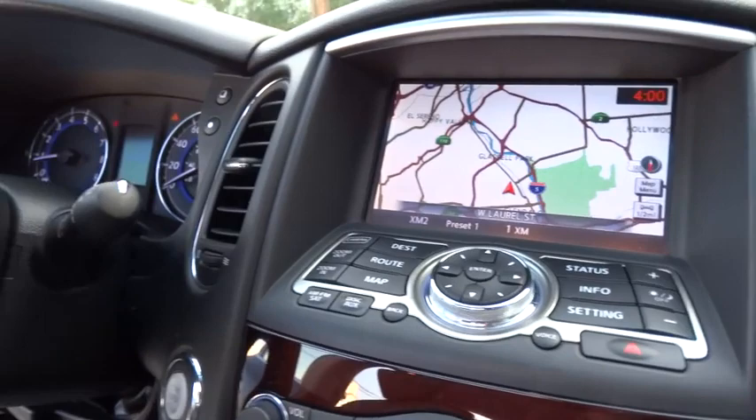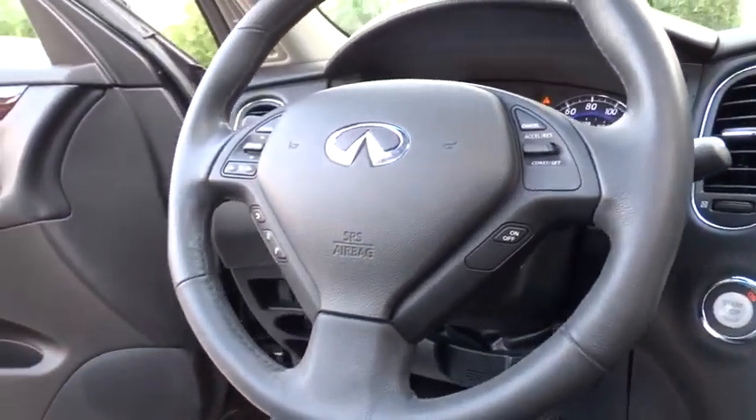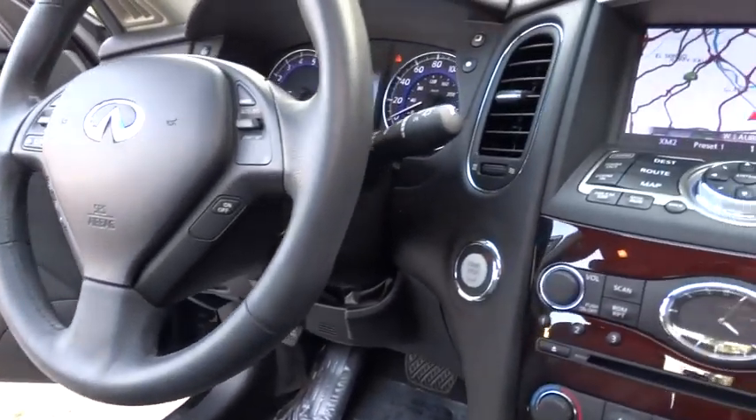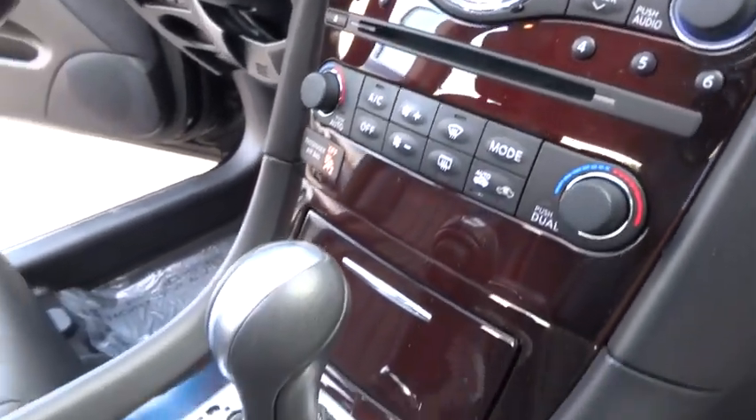traction control, leather-wrapped steering wheel, dual airbags, power steering, air conditioning, front four-wheel disc brakes, electronic stability control, power windows, security system, AM-FM CD player with six speakers,